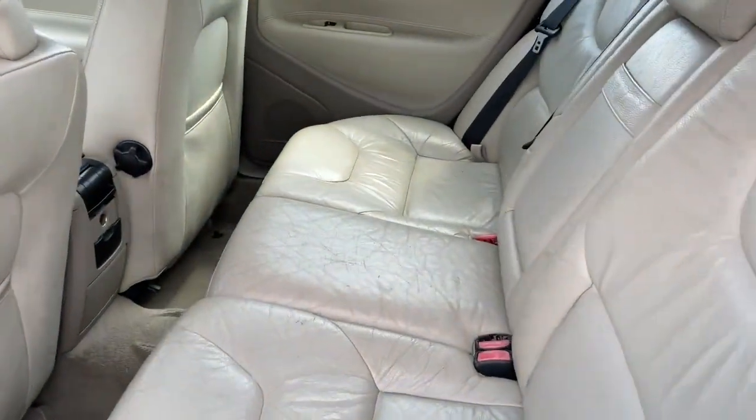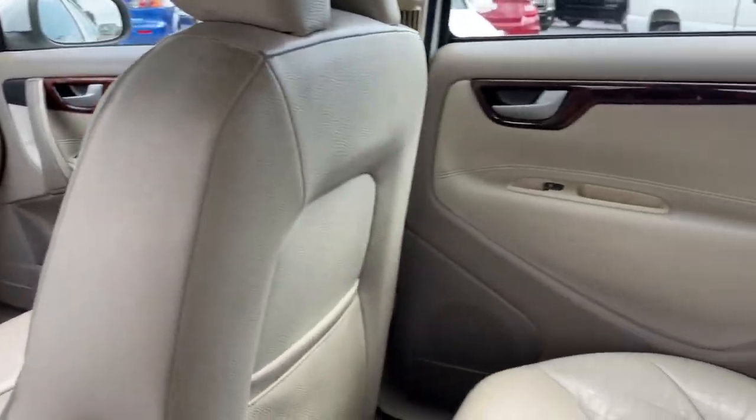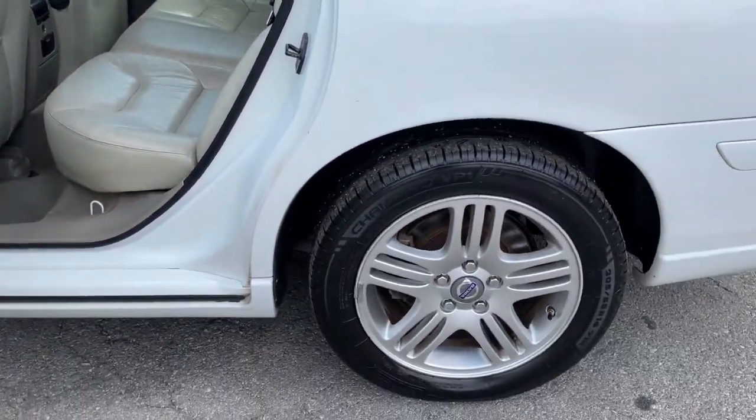traction control, leather seats, trip computer, power windows, cruise control, AM-FM stereo, power door locks, power steering, cassette.